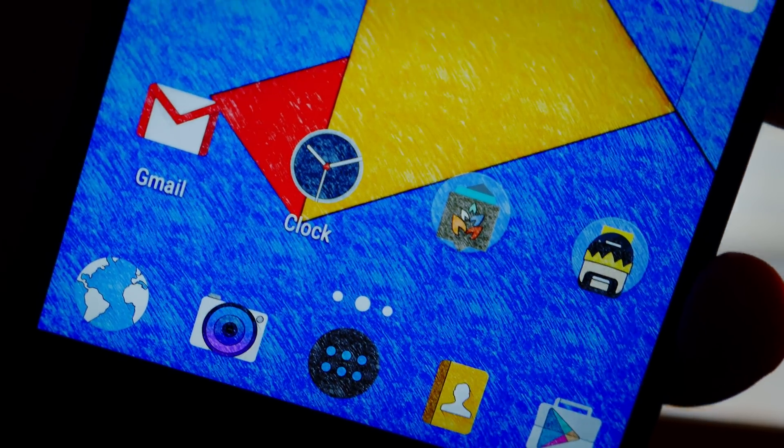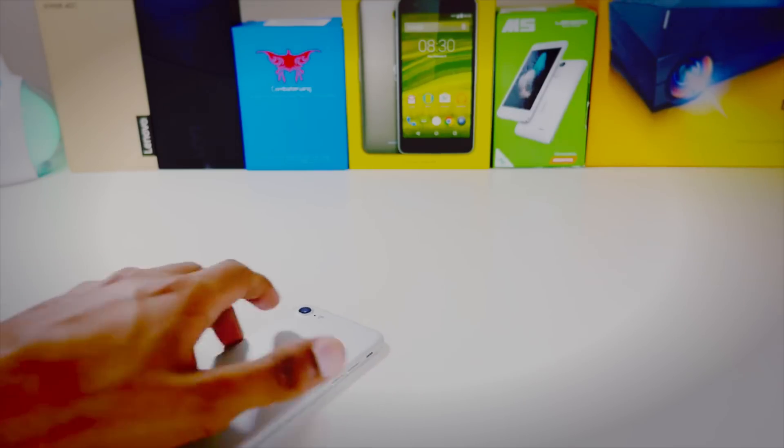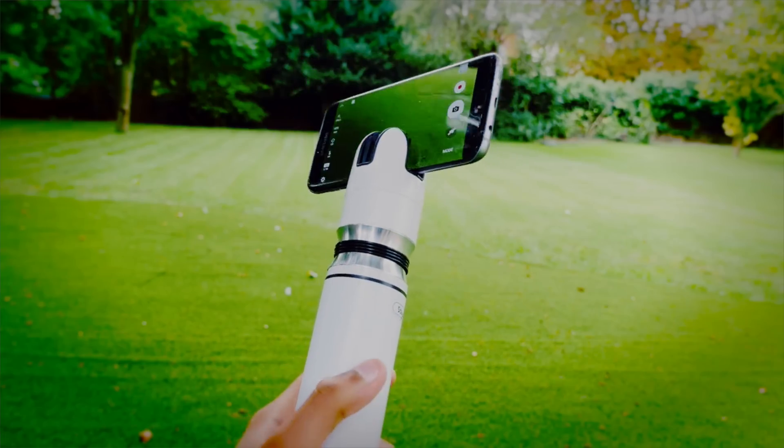So there we go guys, that was my video on the best Android apps of October. There are some real hidden gems in this one so I really hope you enjoyed it. If you did enjoy it then a like would go a really long way — I'd really appreciate it. And with that being said, I'm Mr. Who's the Boss and I'm signing out.